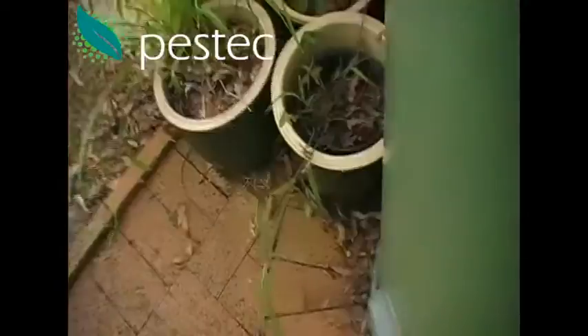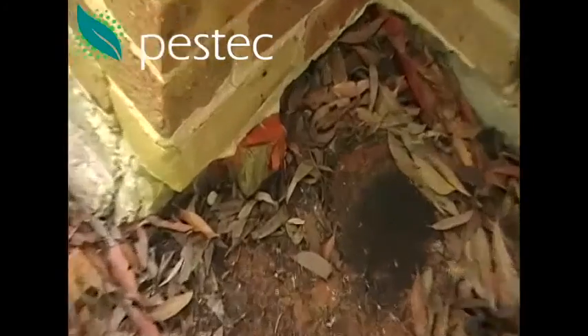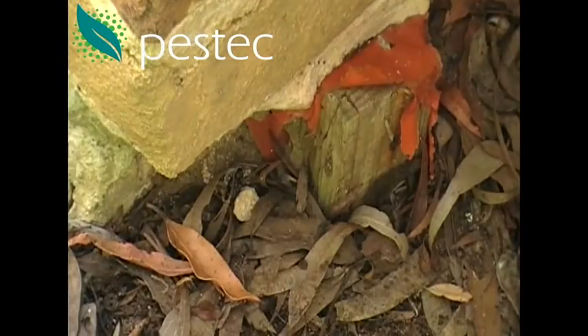This is where we were looking in an earlier video. See the little peg at the base of the wall there? That is where the termites went in.